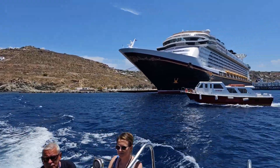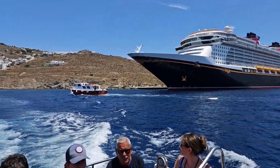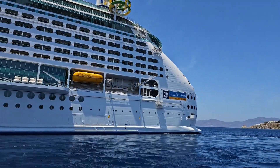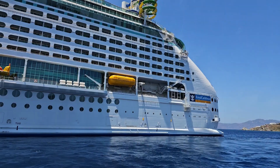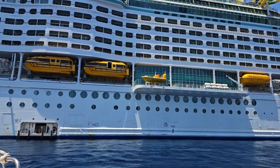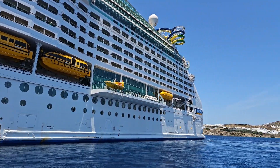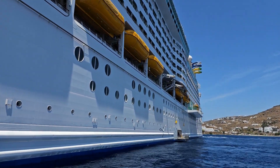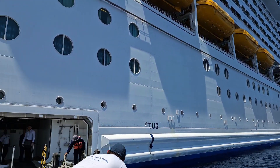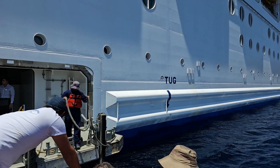The beautiful Explorer of the Seas — we can see Disney Dream and the other tender boats. At the end of the transfer we get back to the beautiful Explorer of the Seas and the tender station.